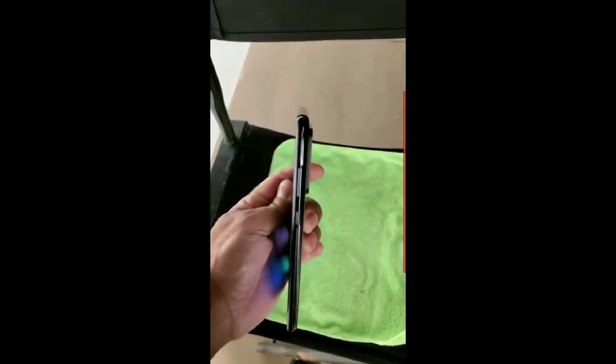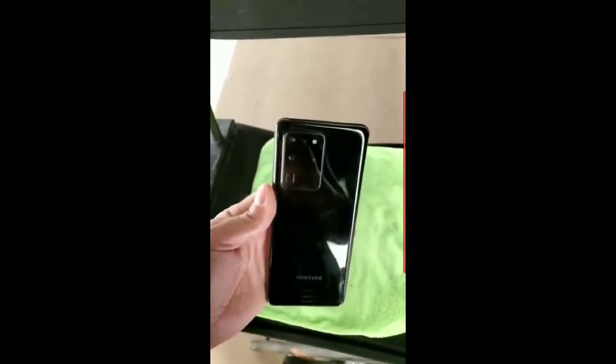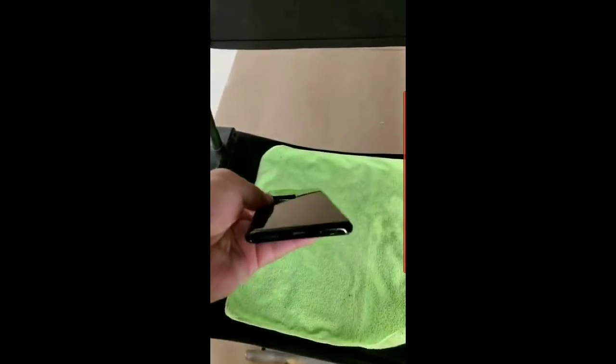Even with an insane price tag, Samsung will not include the 45W charger in the box — you need to purchase it separately for around 50 dollars. They will instead give you a 25W charger, which is still pretty good and charges the device fairly quickly.